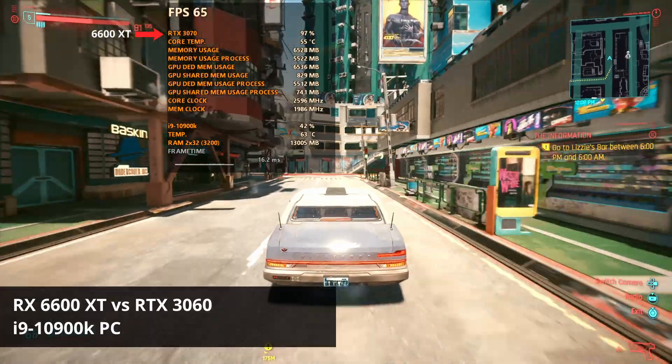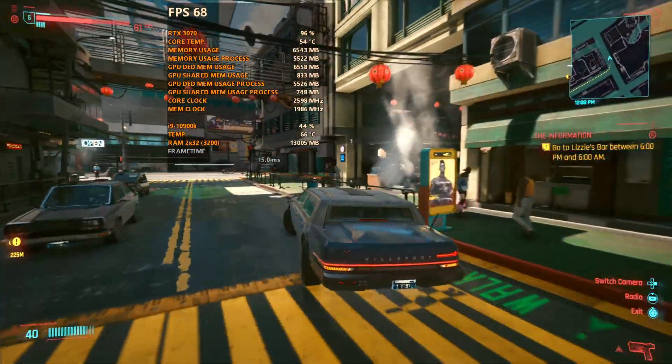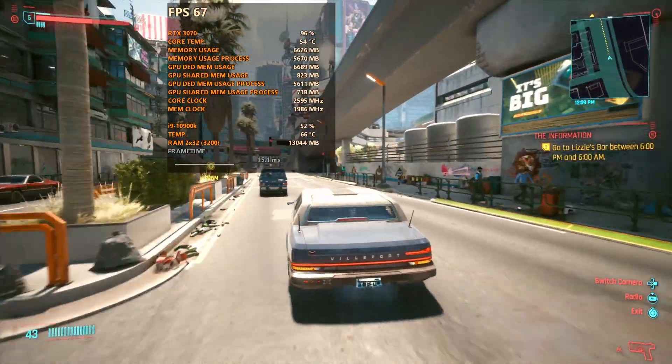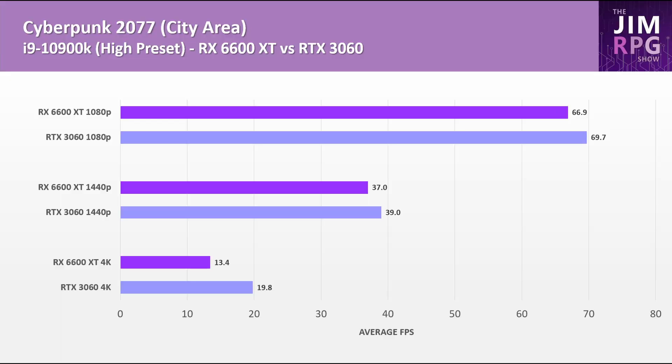Let's go through the i9-10900K results. I won't show the framerate playthrough this time as the framerates were generally pretty smooth, but if you want to check those graphs out, see the Google spreadsheet in the description. For Cyberpunk 2077, the RTX 3060 is the better choice at all resolutions. Both GPUs are better suited for 1080p — it's somewhat playable at 1440p at around 37-39 FPS at high settings, and not really playable at 4K where the RX 6600 XT is down to 13 FPS.